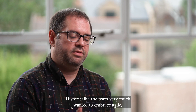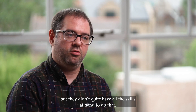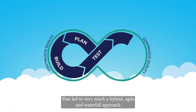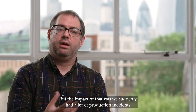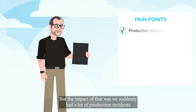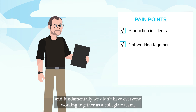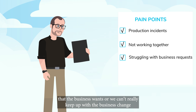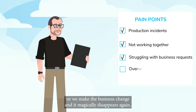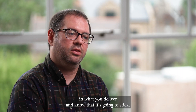Historically, the team very much wanted to embrace Agile, but they didn't quite have all the skills to hand to do that. That led to a hybrid Agile and waterfall approach and deploying using change sets. The impact of that was we suddenly had a lot of production incidents. Fundamentally, we didn't have everyone working together as a collegiate team — we were struggling to develop the change the business wanted, couldn't keep up with business change, or we'd make the change and it would magically disappear again. Obviously, that's not what you want. You want to have confidence in what you deliver and know that it's going to stick.